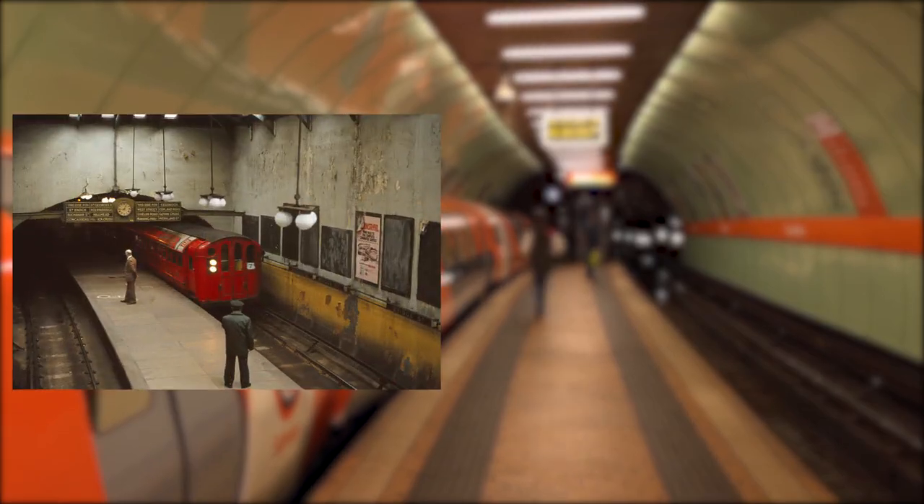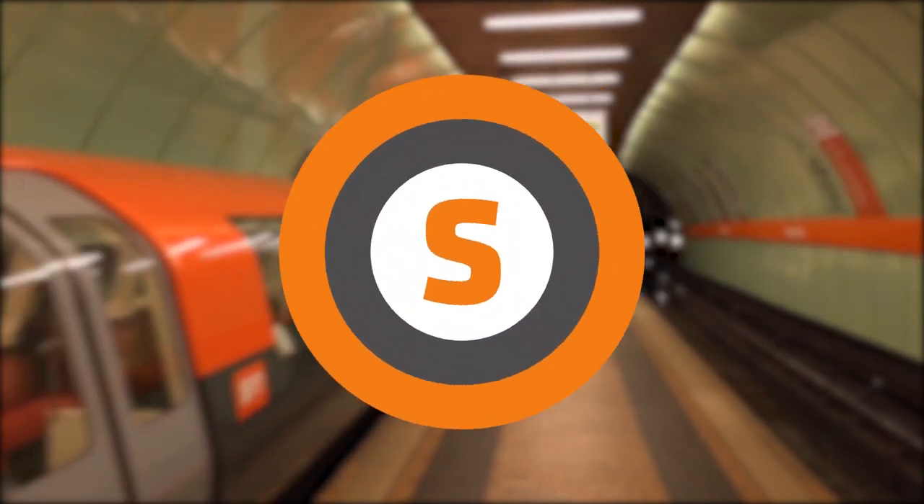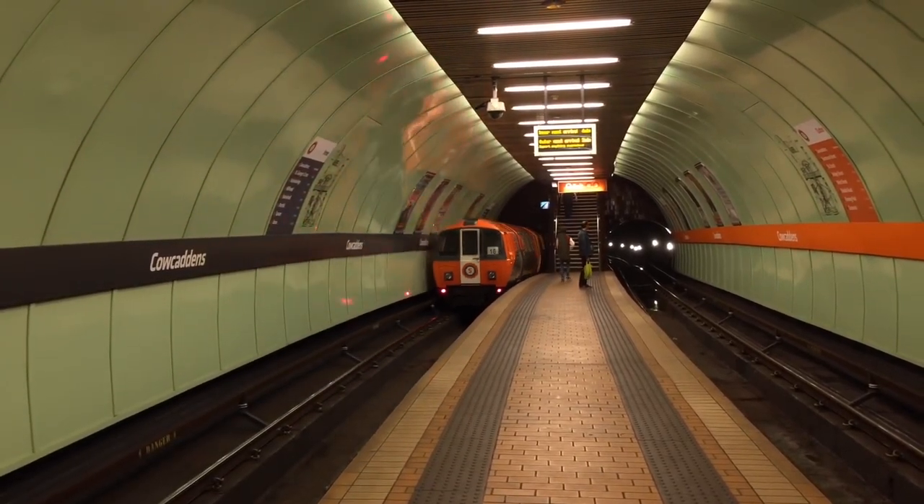The trains were also painted from red to yellow, and the subway got a new orange branding, and the logo changed. After that big renovation, small ongoing ones were made, and the color of the trains changed again.